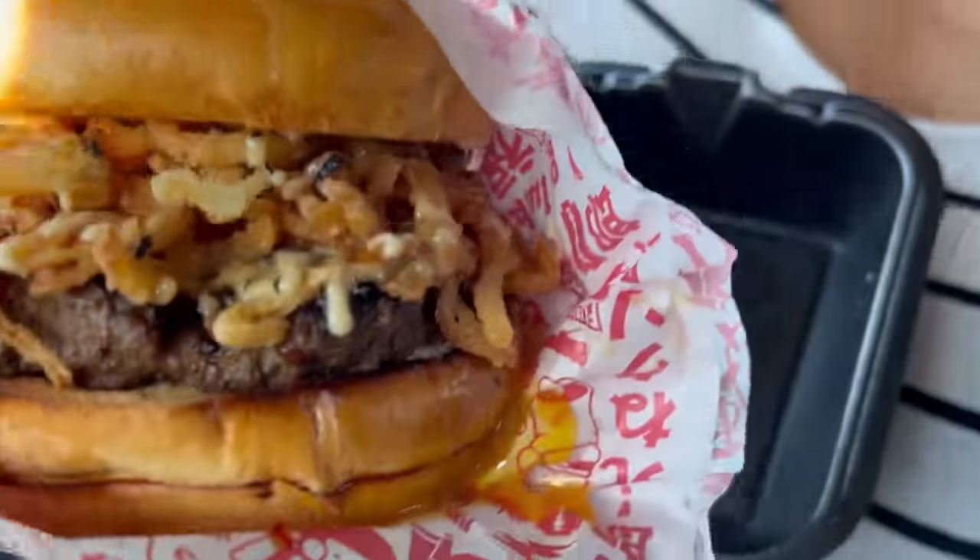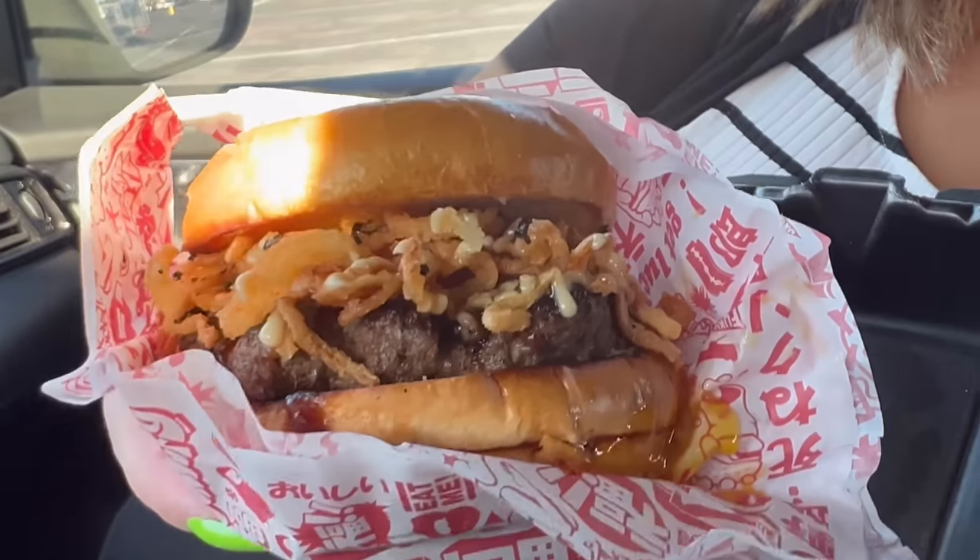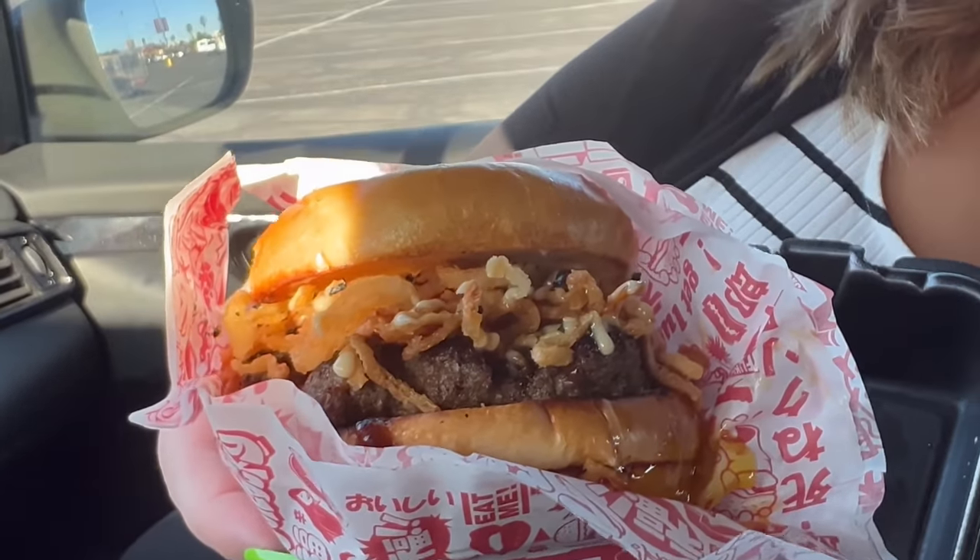We got two burgers and one chicken sandwich. This is the runny egg one — it's called the Tamago egg burger. It's a Fuku patty with a fried egg, teriyaki sauce, crispy onion strings, wasabi mayo, topped with dry Japanese seasoning. So this is obviously an American-Japanese fusion kind of food.